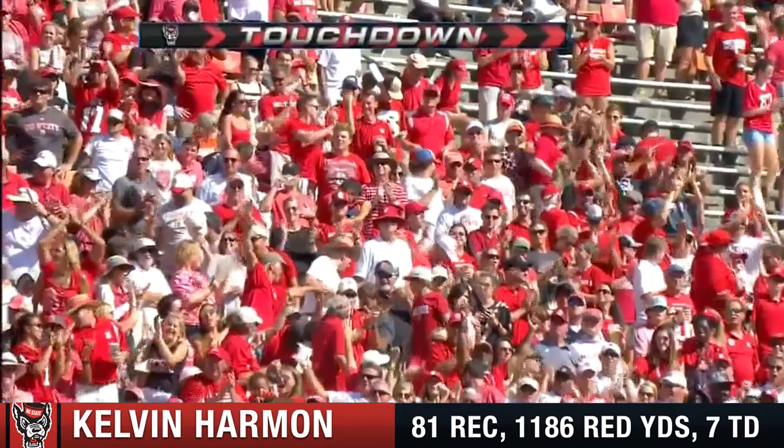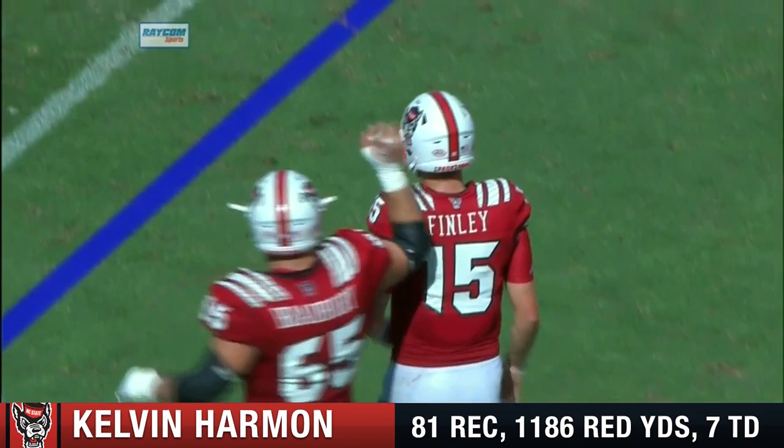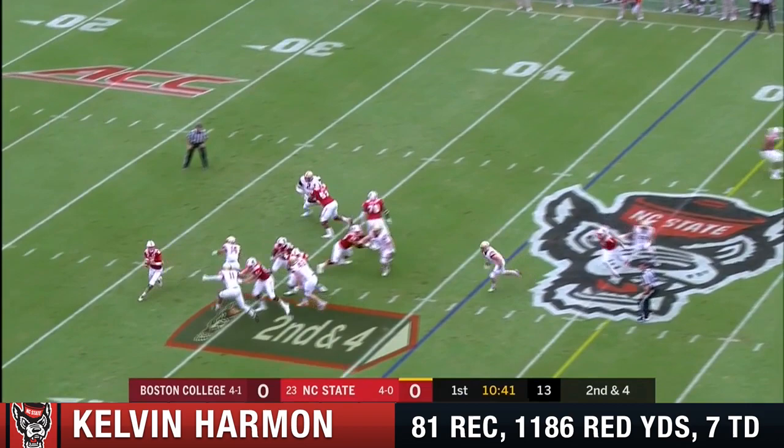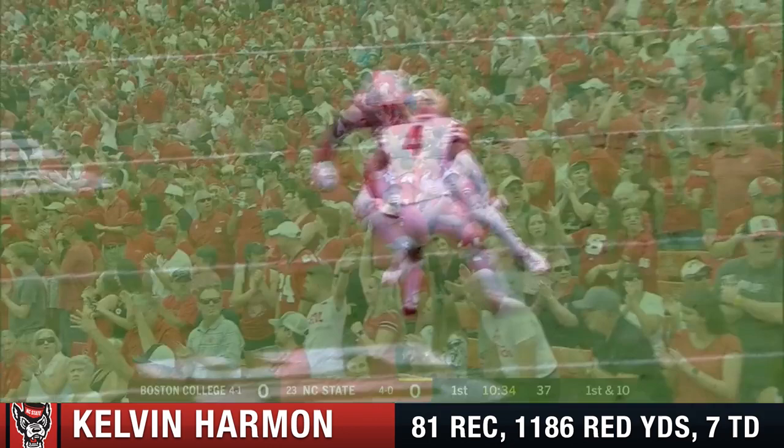Finley puts the ball in good position. That is the epitome of a back shoulder fade throw by Finley. Terry Angeline, the tight end, in that slot to the left side for second down. Here's another throw — what a catch. Harmon came back to make the play, and that was against Hamp Cheevers. This is the matchup they want — Harmon on Hamp Cheevers.